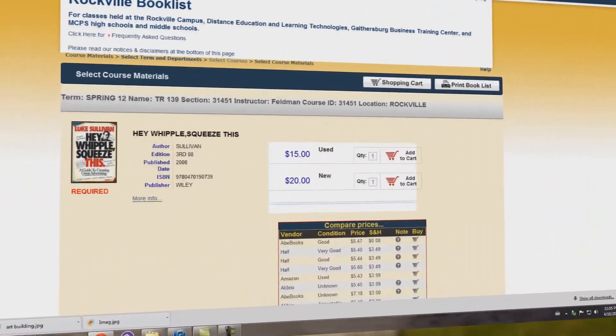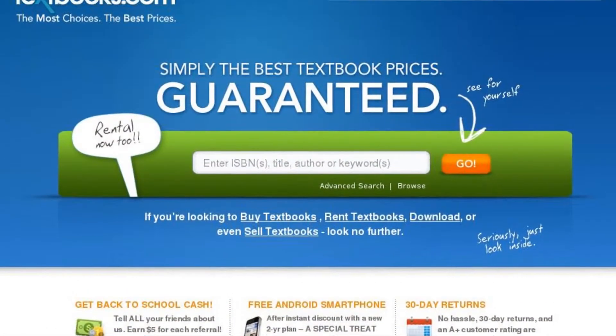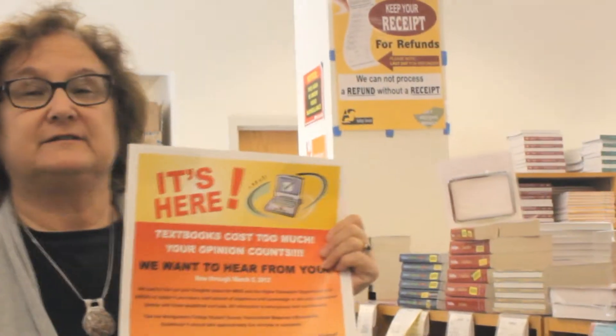The IMAG program can help students by giving them the option to choose from a variety of textbook retailers like Amazon and Textbooks.com. This is really a cool thing.